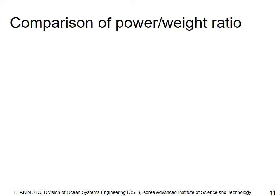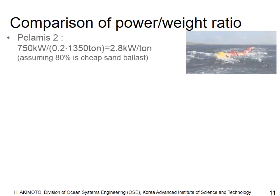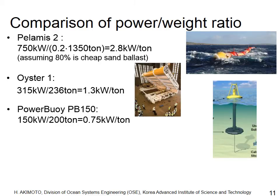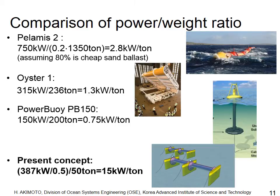The power-to-weight ratio is a good indicator of economic performance, because the cost of a large ocean device is almost proportional to its weight. I calculated three concepts, with ratios ranging from 0.75 kilowatt per ton to 2.8 kilowatt per ton. In the present concept, even with a rough calculation, the expected power-to-weight ratio is much higher than existing concepts, because the device is not massive.